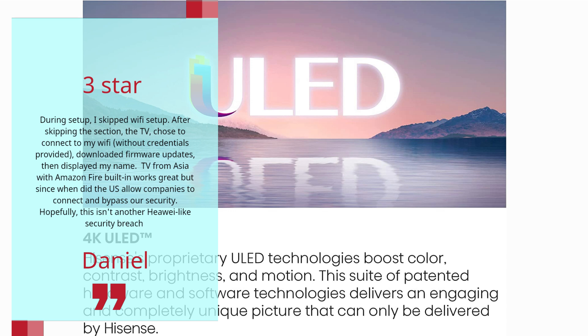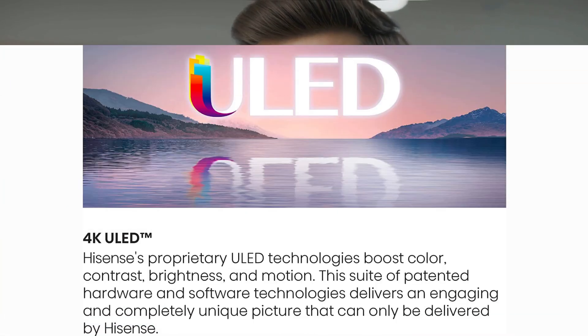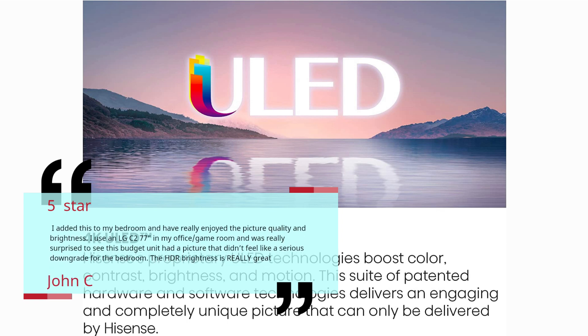Number 5 — Great Picture and Brightness, Snappy Interface. John C, 5 Stars. I added this to my bedroom and have really enjoyed the picture quality and brightness. I use an LG C2 77-inch in my office and game room, and was really surprised to see this budget unit had a picture that didn't feel like a serious downgrade for the bedroom. The HDR brightness is really great.